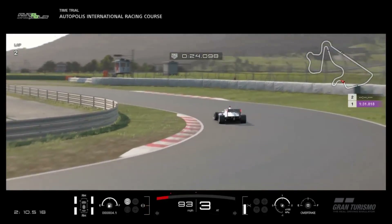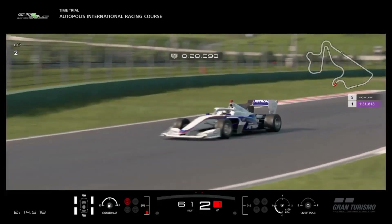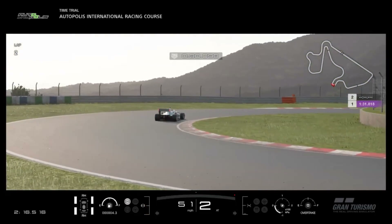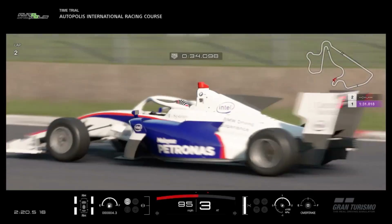Hi again, guys, and welcome to the very first car review from the 1.36 patch. What better place to start these reviews than with arguably the most significant pair of vehicles from the whole update.